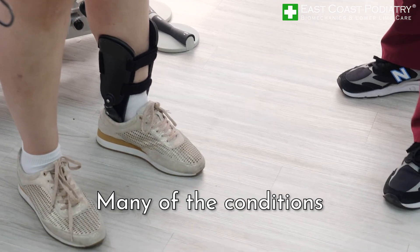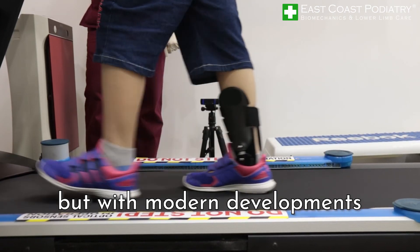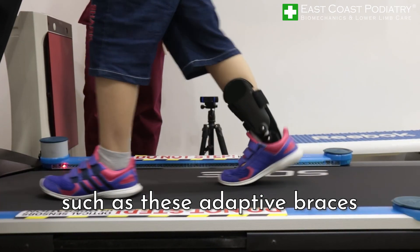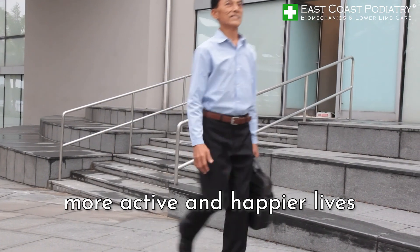Many of the conditions that lead to foot drop are irreversible, but with modern developments such as these adaptive braces, they have helped patients to lead healthier, more active and happier lives.